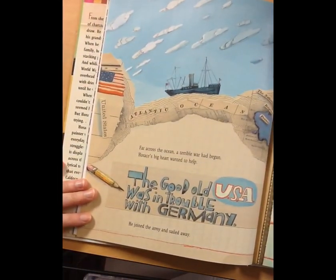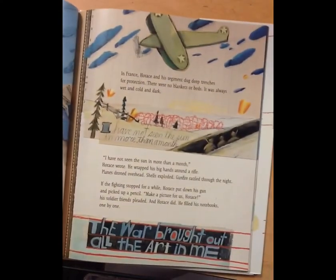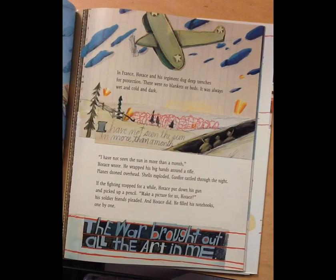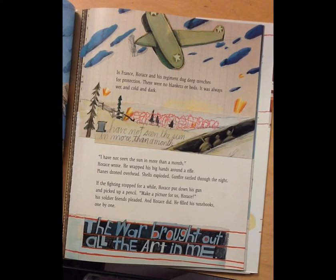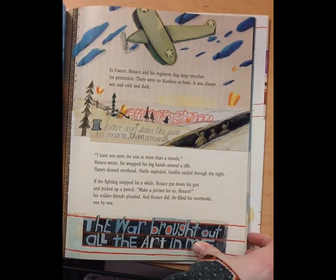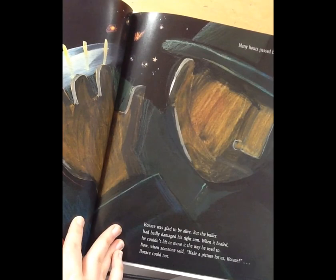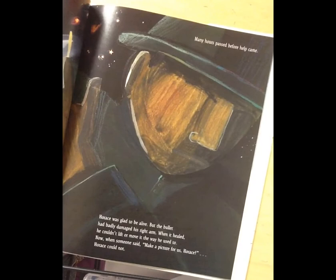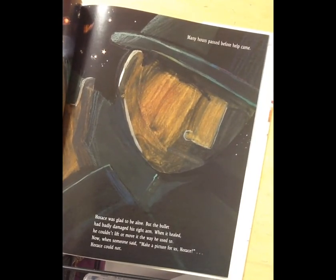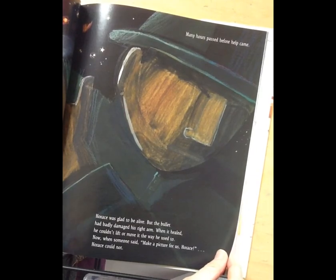Far across the ocean, a terrible war had begun. Horace's big heart wanted to help — he joined the army and sailed away. In France, Horace and his regiment dug deep trenches for protection. There were no blankets or beds; it was always wet and cold and dark. 'I have not seen the sun in more than a month,' Horace wrote. He wrapped his big hands around a rifle as planes droned overhead and shells exploded. If the fighting stopped for a while, Horace picked up a pencil and filled his notebooks one by one. One day, he climbed to the top of the trench and a shot rang out. Horace felt pain in his shoulder — he had been hit. The bullet had damaged his right arm. When it healed, he couldn't lift or move it the way he used to. Now, when people said 'make a picture for us, Horace,' Horace could not.